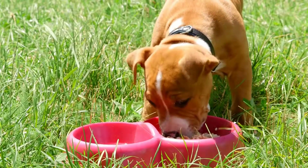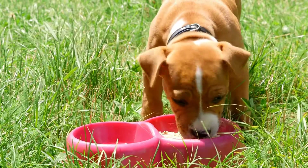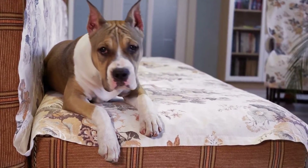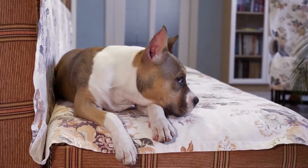Here are some ideas to get you started. 1. Rope Toys. Rope toys are a great option for American Staffordshire Bull Terriers as they love to play tug-of-war. All you need is some thick rope, scissors, and a little bit of time. Cut the rope to the desired length and knot the ends. You can also braid the rope for added durability.